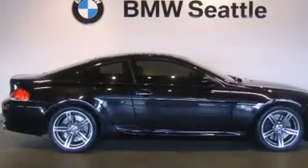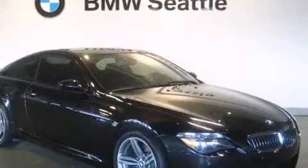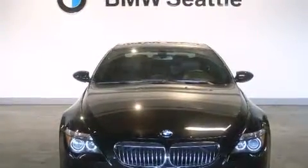BMW prioritized handling and performance with features such as leather upholstery, a trip computer, an automatic dimming rear-view mirror, automatic dimming door mirrors, reverse sensing system, and power front seats.